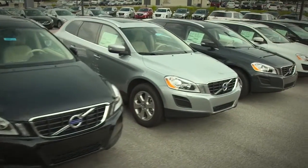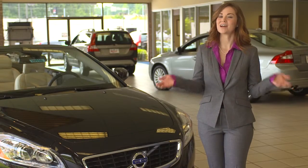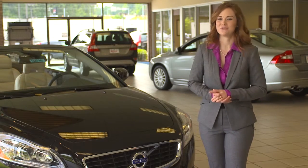From the S60 to the XC90, we have your next Volvo here. And if we don't have it here on the lot, our sales team will get you the vehicle you want.